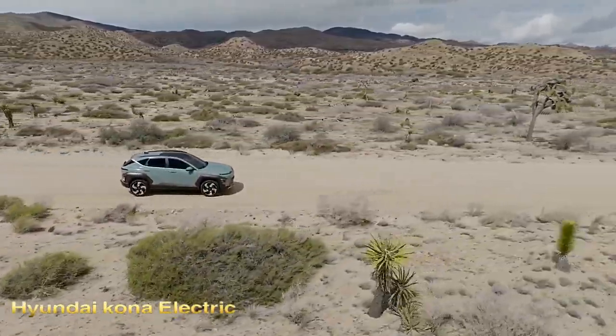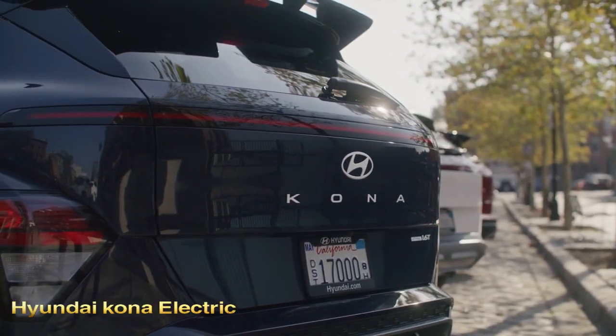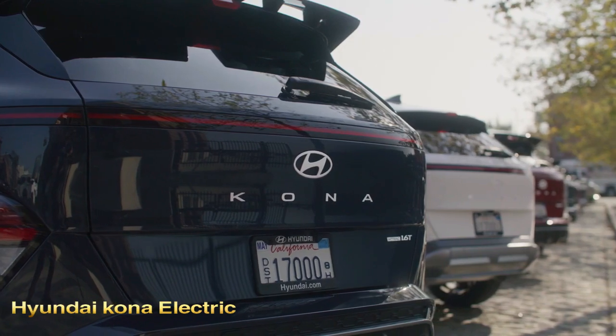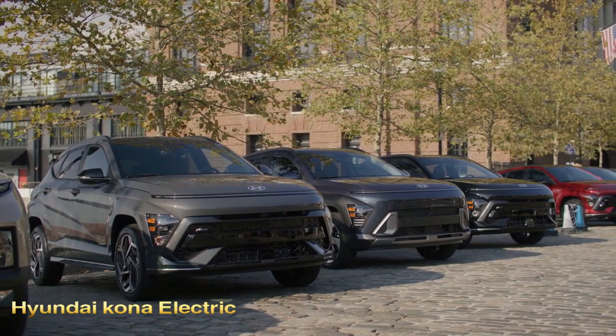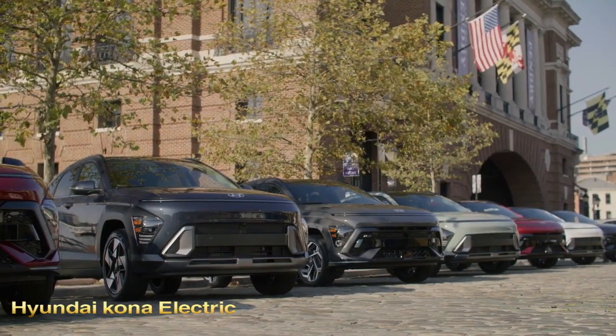All Kona models come with a suite of driver assistance features. Some of those, such as automated emergency braking and blind-spot monitoring, are fairly common, but the Kona can also be equipped with a driver monitoring system and a self-parking feature. You can reach the future with the 2024 Hyundai Kona Electric.